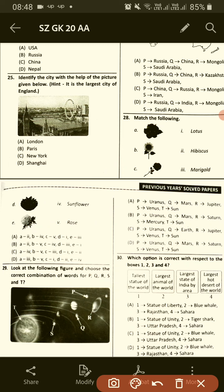Look at the following figures and choose the correct combination of words for P, Q, R, S. The answer will be D: P is Uranus, Q is Mars, R is Saturn, S is Venus, and T is Sun.